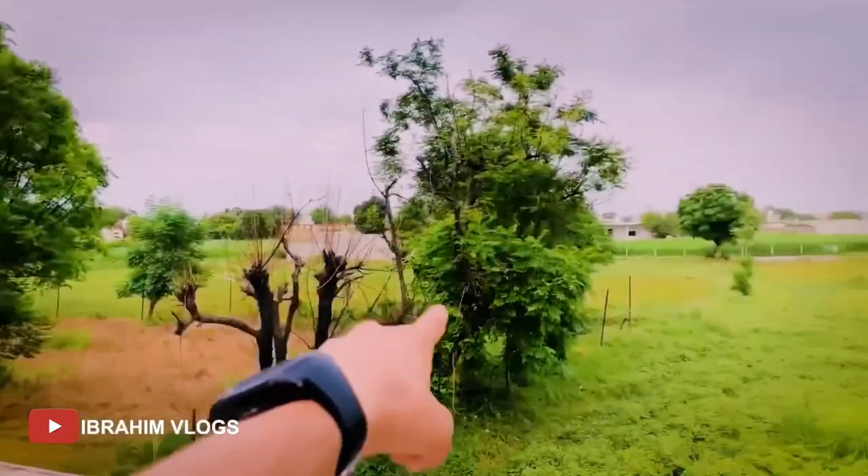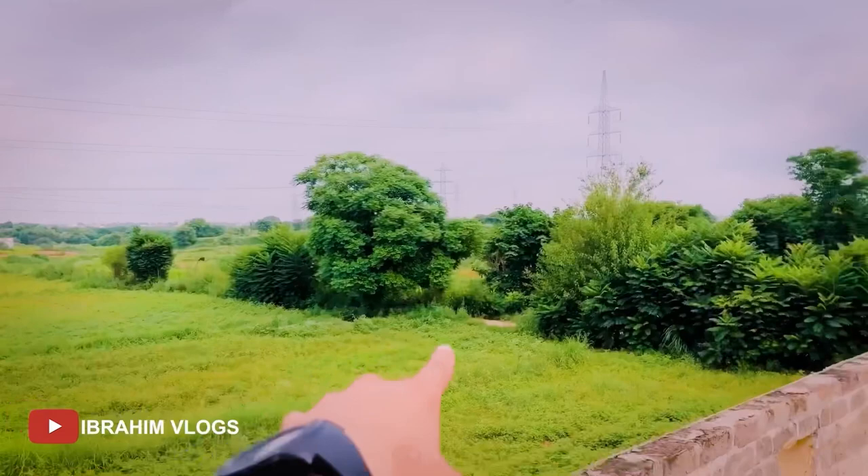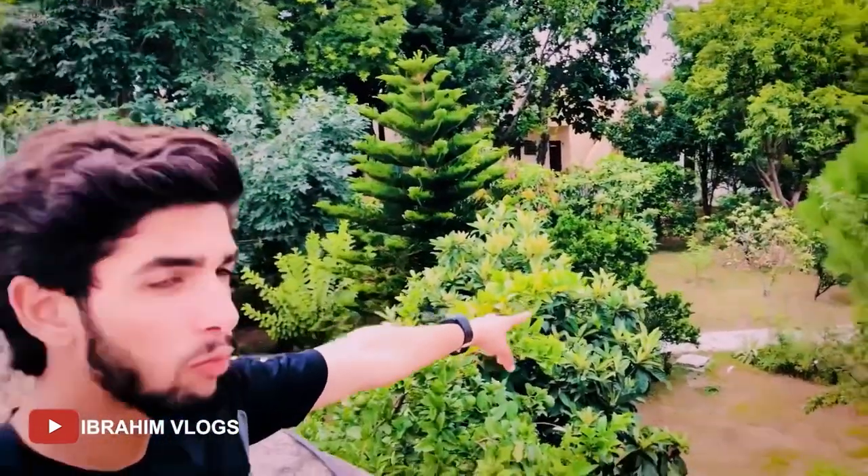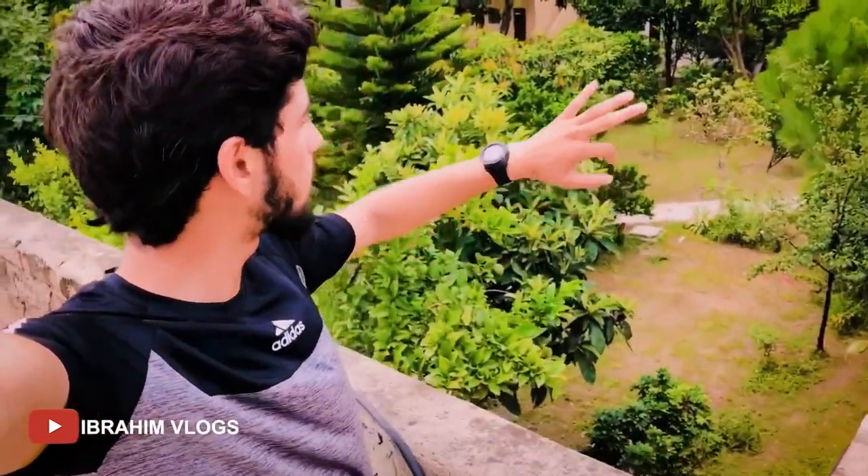This is our village view. You can see the back side of our house. I've shown you all this before because this is our track. We were walking around here and you all have seen it.